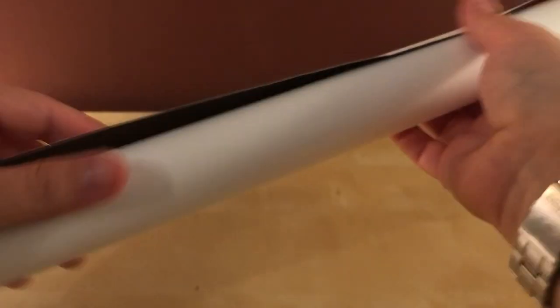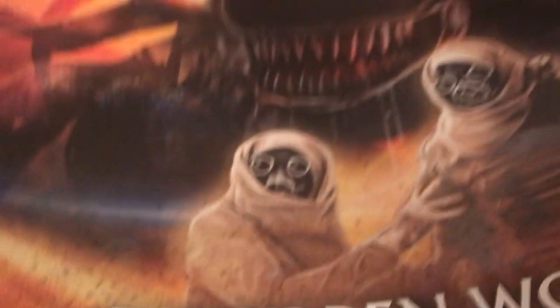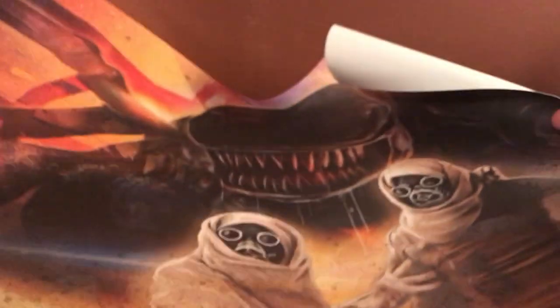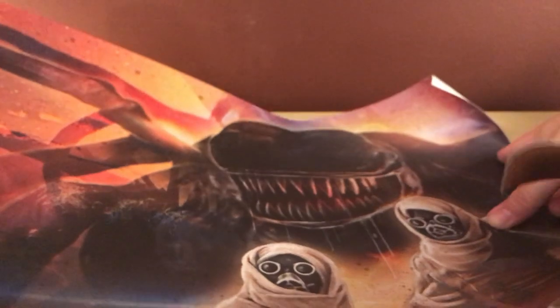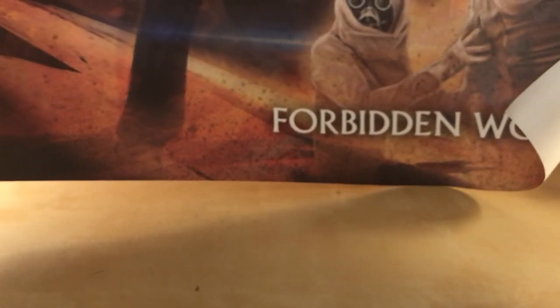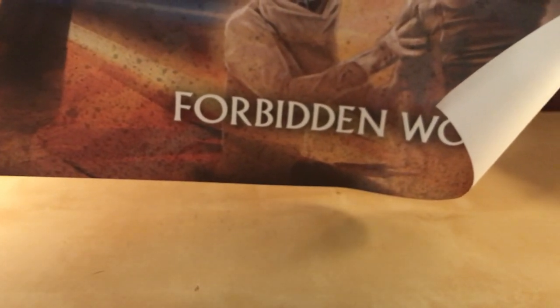There we go. I do like the color scheme on this — like a desert orange and red, and yellows. I don't see any dings or anything, nothing like what used to happen with posters in a tube. No rips or tears or anything like that. I do kinda like that artwork too. Giant spider monster thing. I guess this points out there.